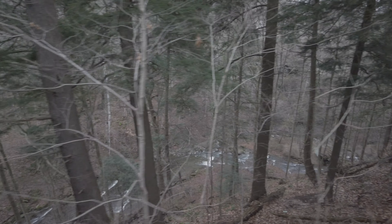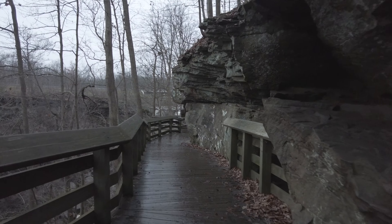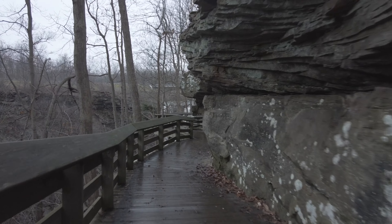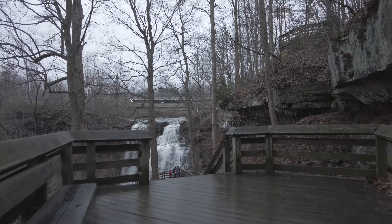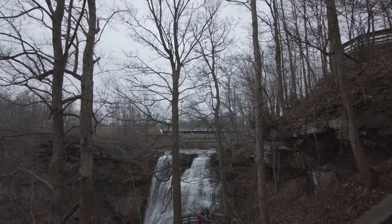Looks like there's quite a few stairs we're going to have to go down. Here it is — Brandywine Falls.